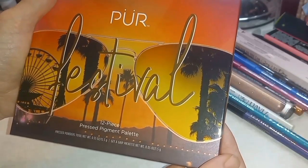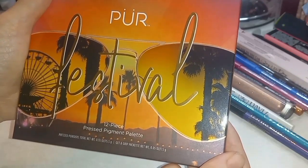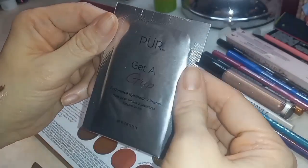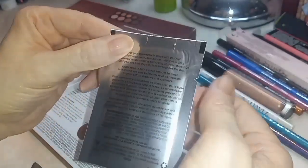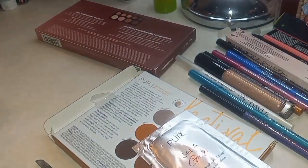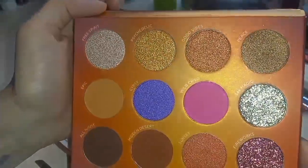What are you? Pure Festival — Pure Get A Grip Endurance Eyeshadow Primer. That was in here, that's cool — and it's sparkly!